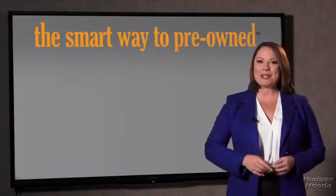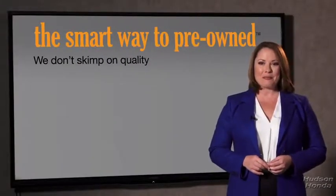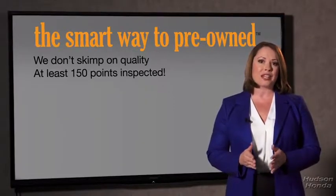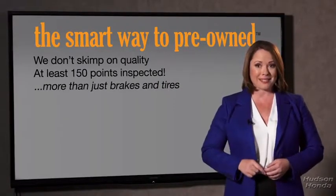What is that about? Why take chances? Your life and those of your loved ones should be more important than that. That's why we don't skimp on quality. All of our pre-owned vehicles go through at least a rigorous 150-point inspection, checking more than just brakes and tires. The best thing I like about smart way to pre-own, besides the great price I got, is that I know I bought a good car.